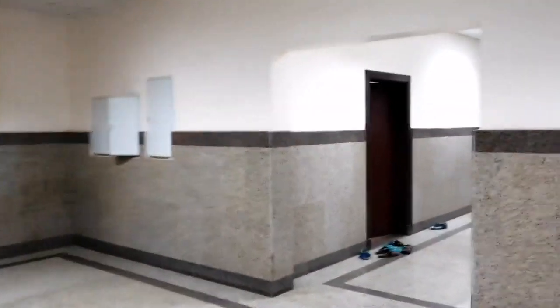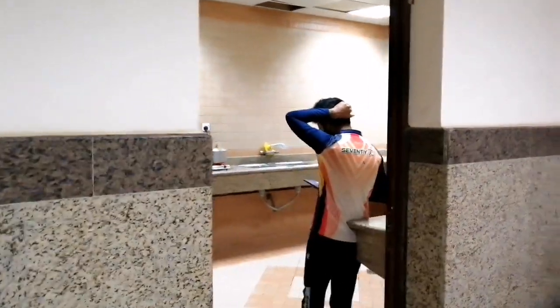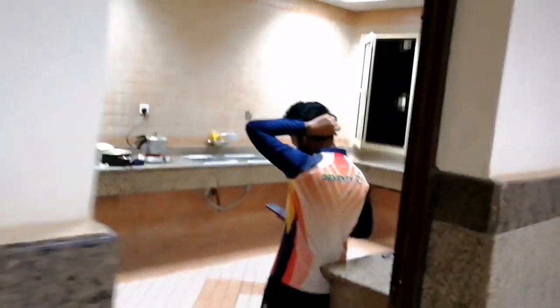And this room here is the kitchen where the students can come and cook — those that wish to do so. This is the kitchen.